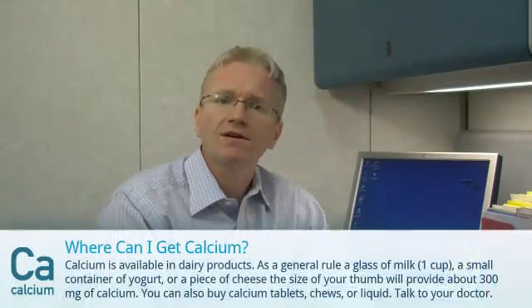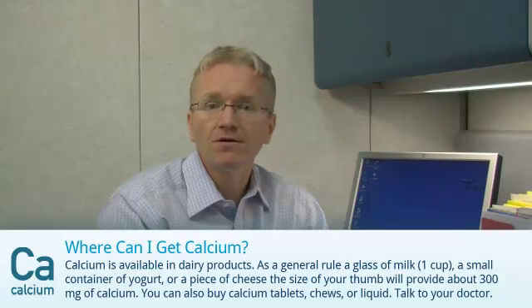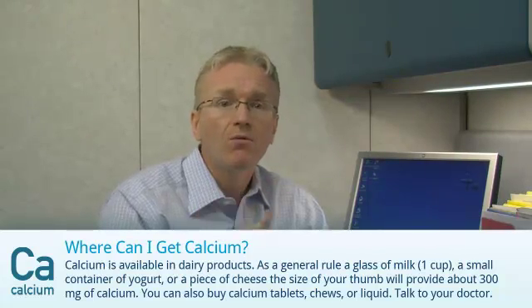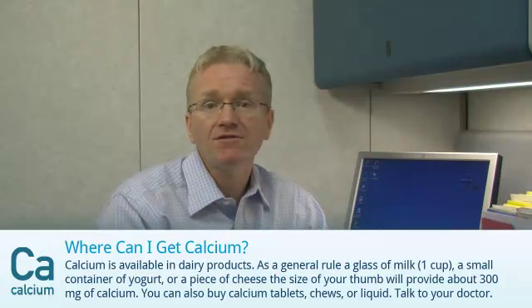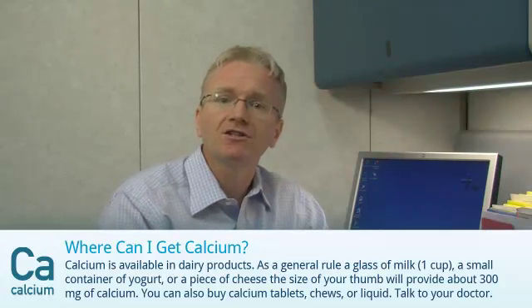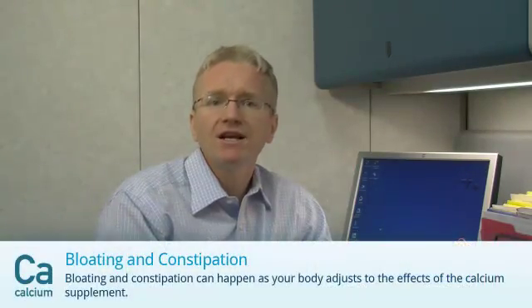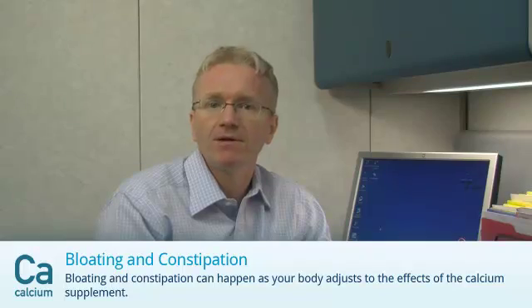Calcium is available in dairy products, and as a general rule, a glass of milk, a small container of yogurt, or a piece of cheese the size of your thumb will provide about 300mg of calcium. You can also buy calcium tablets, chews, or liquid. Bloating and constipation can happen as your body adjusts to the effects of the calcium supplement.